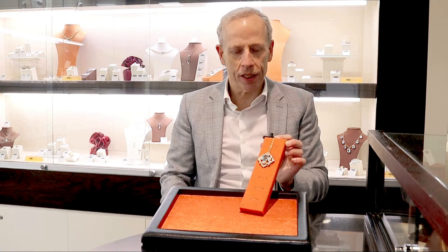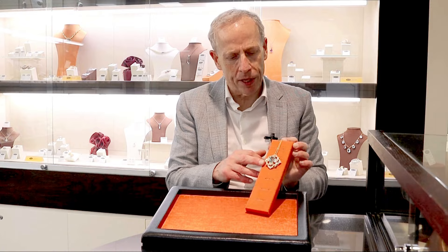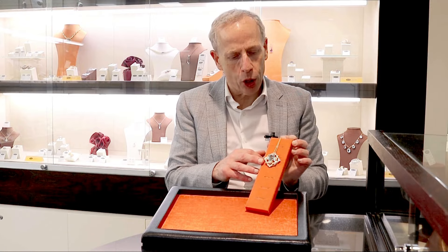Hello, welcome to the AC Silver store and channel. Today I'm going to talk to you about this quite stunning, fine and impressive vintage 22.32 carat aquamarine and 7.62 carat diamond and 18 carat yellow gold pendant.